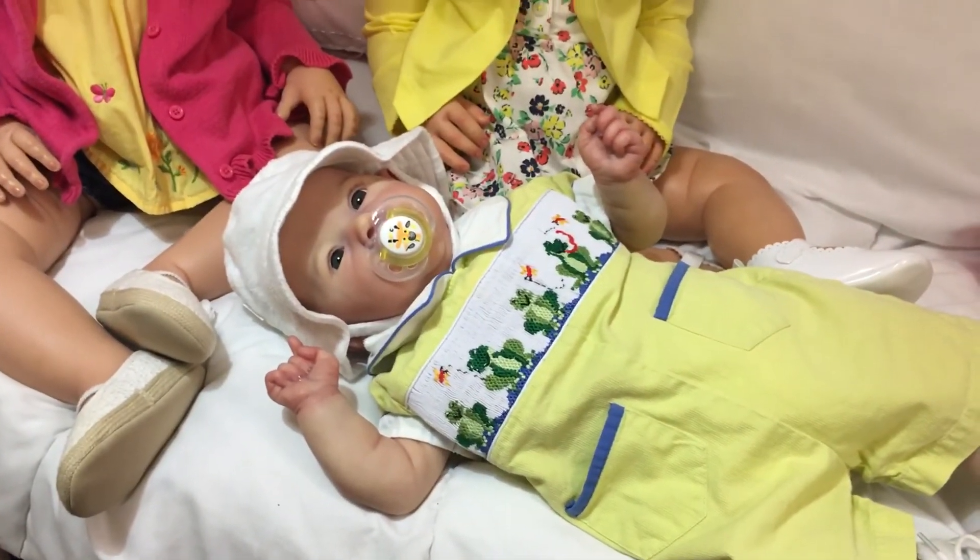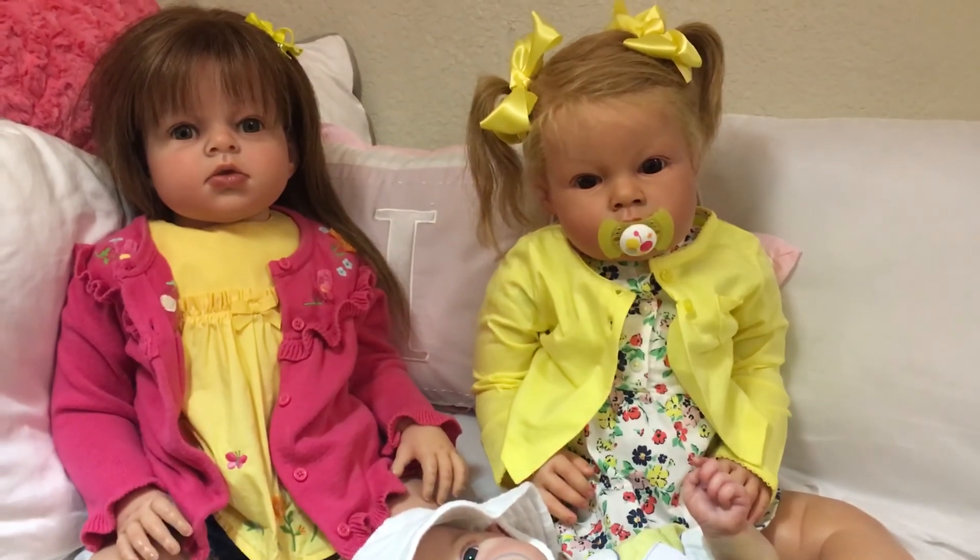Theme Thursday yellow group today — thanks everyone for watching!